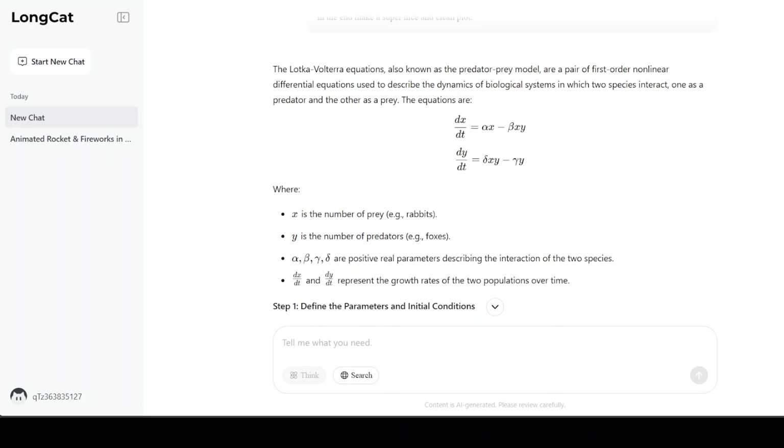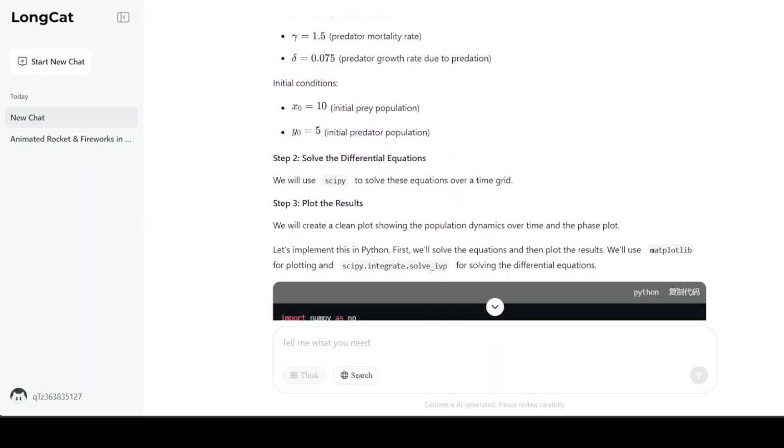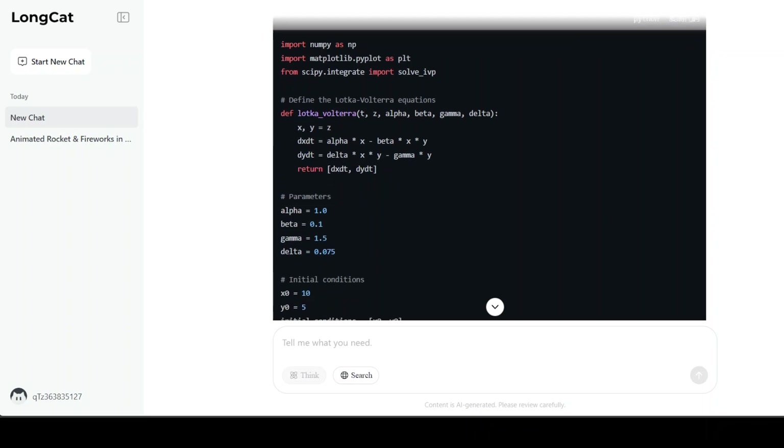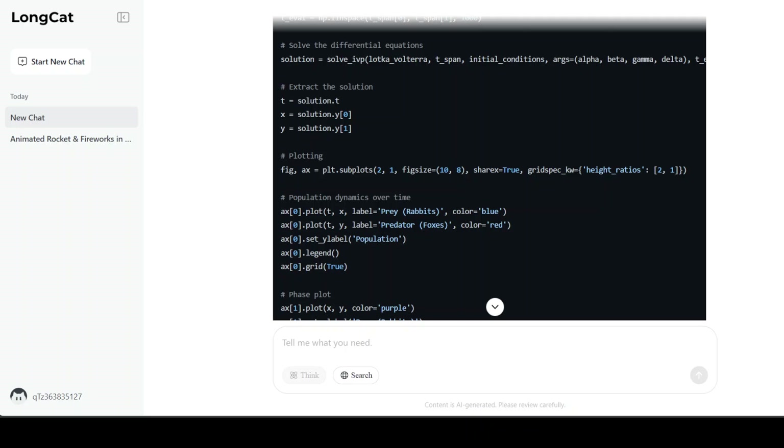Here is another outstanding response. It understands what the Lotka-Volterra equation is — it describes the dynamics of biological systems, defines all the parameters, and includes code to produce the requested plot. It works beautifully. You can also run it yourself to check it out.